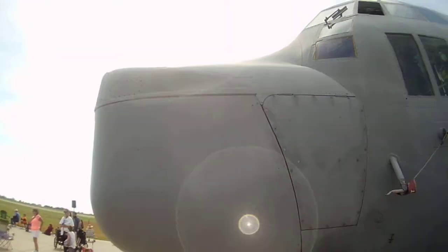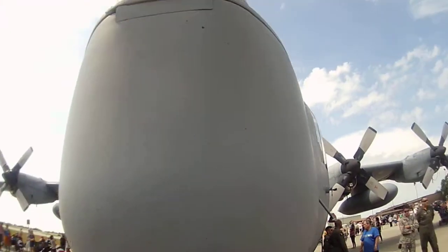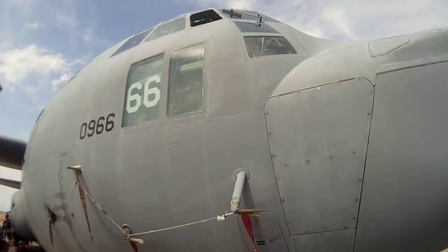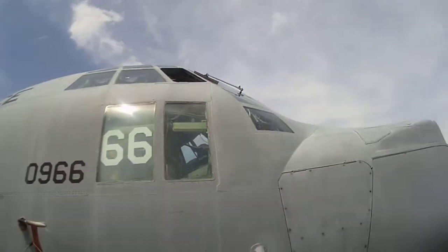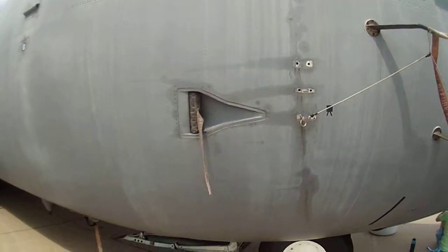That is pretty mean, man. The Black Daggers are the elite parachute demonstration team for the United States Army Special Operations Command. Thank you.